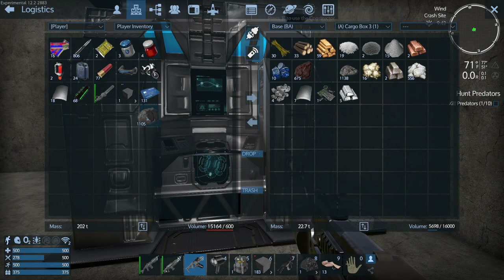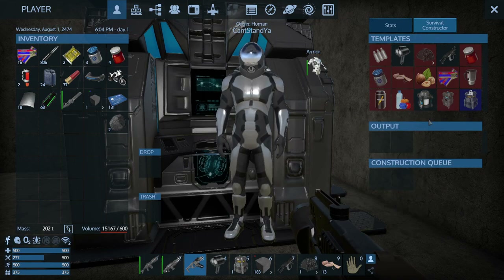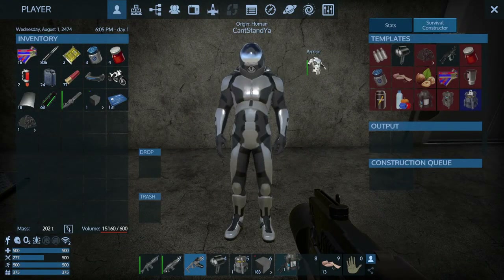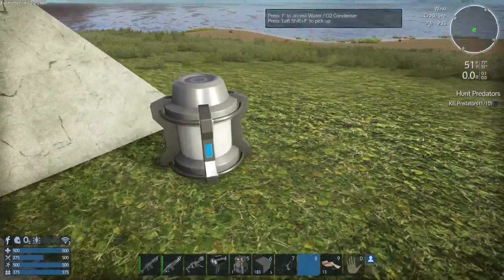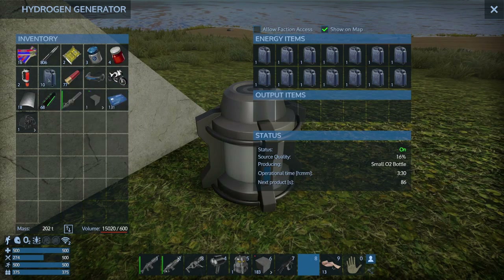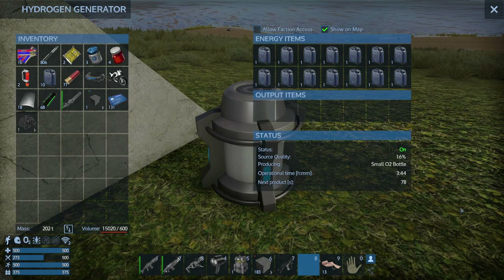I think it was just iron ore for the O2 condenser. We got two iron ore - I want to make two of these so we have oxygen. Actually, we're going to stick with one because we're going to build the water generators to put over in the water here. Put some iron in there - it says 16 quality so it'll take about 70 seconds. Cool.